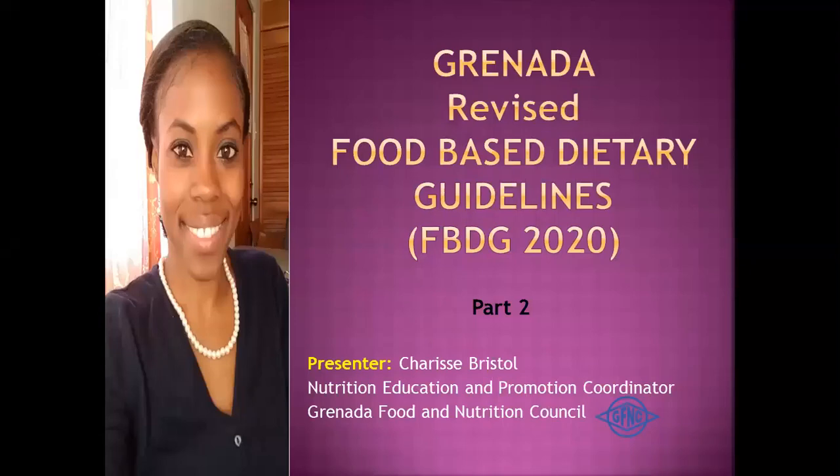Hi, my name is Charisse Bristol, the Nutrition, Education and Promotion Coordinator at the Grenada Food and Nutrition Council. Welcome to part 2 of our first Nutrition Online Series of the Grenada Revised Food-Based Dietary Guidelines, FBDG.